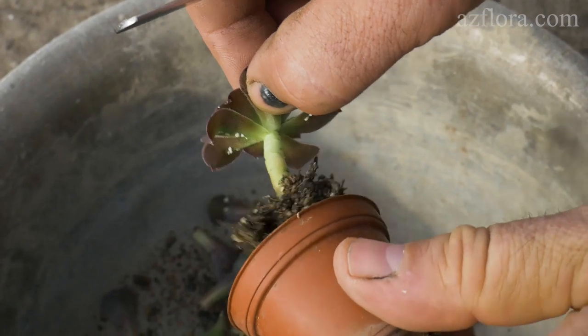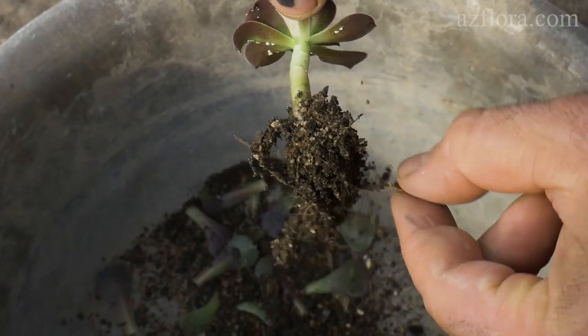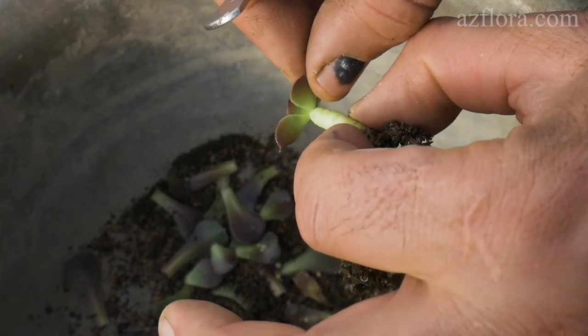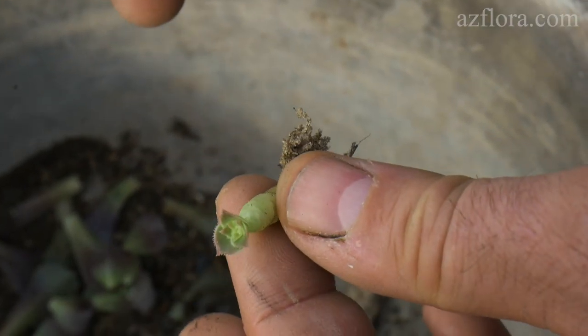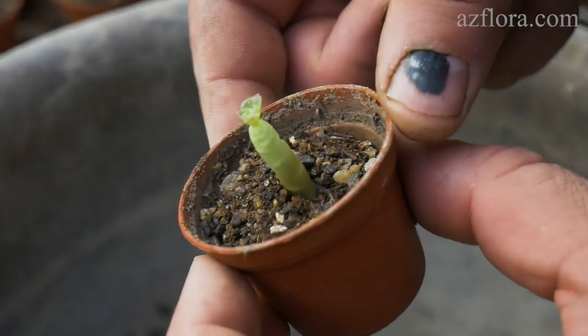From our experience, success has been achieved in heat processing of plants such as Adenium, Pachypodium, Nolina, and Sansevieria. For Crassulas, Echeverias, Sedums, and similar species, the infected plant itself is disposed of after selecting clean material from it for future propagation.